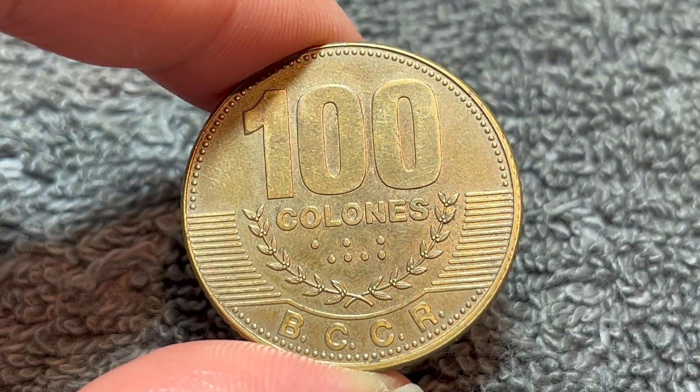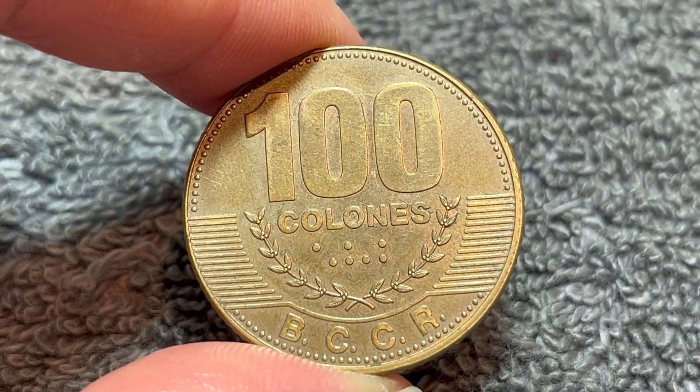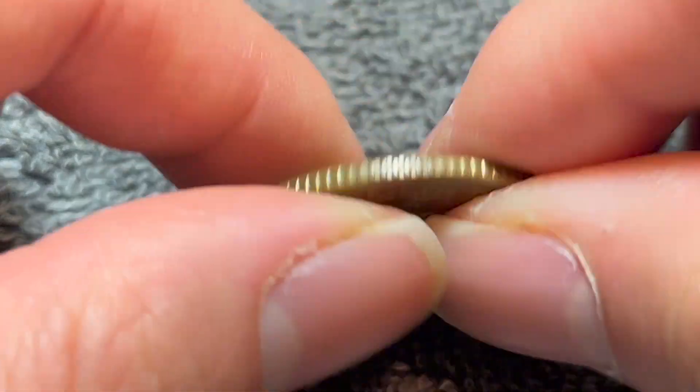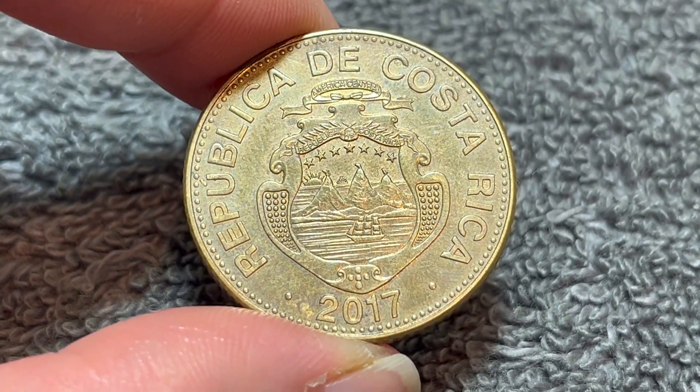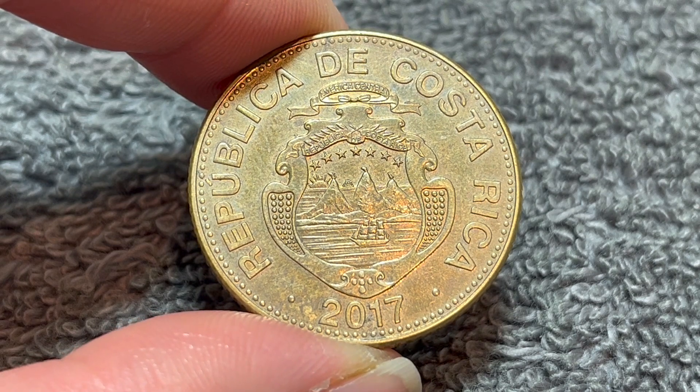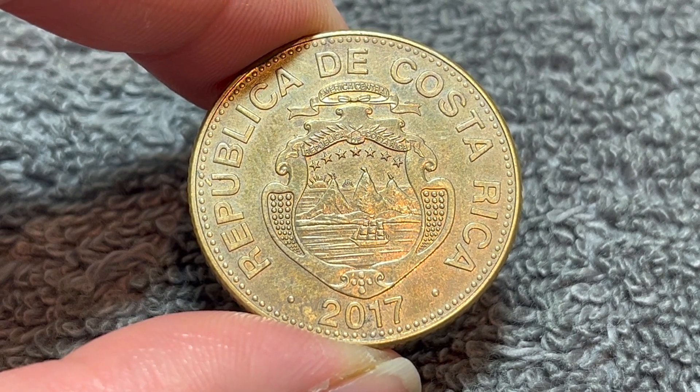Hello, everyone, and welcome to another installment of the Coin Dictionary. I'm WooHoo, and today I've got for you this 100 Colones coin from Costa Rica from 2017. We'll go over the history, the value, the basics, and any other pertinent information about this coin. Let's get started.